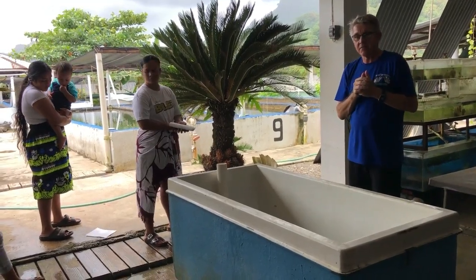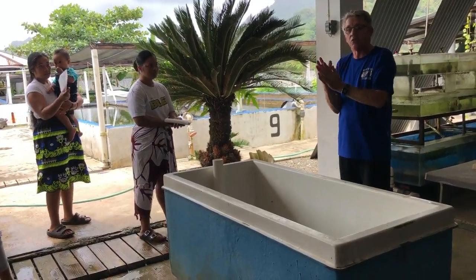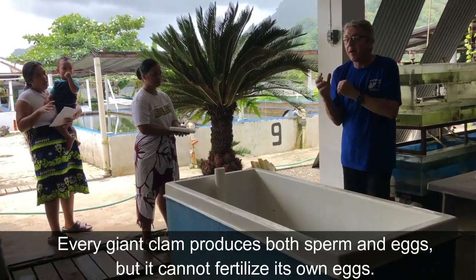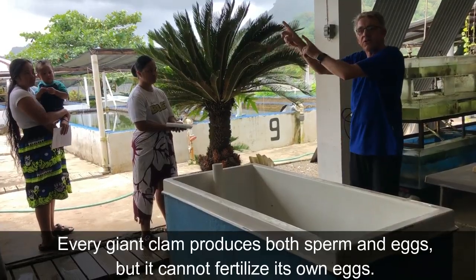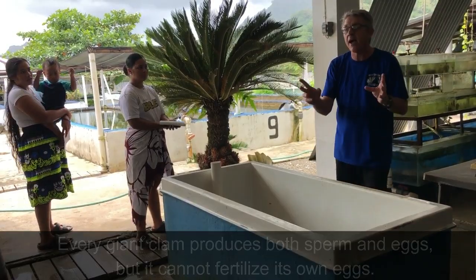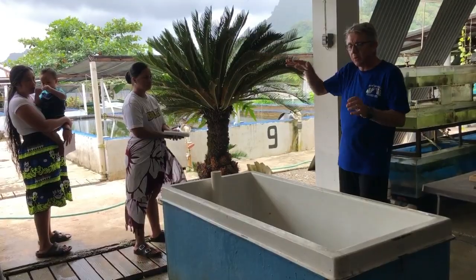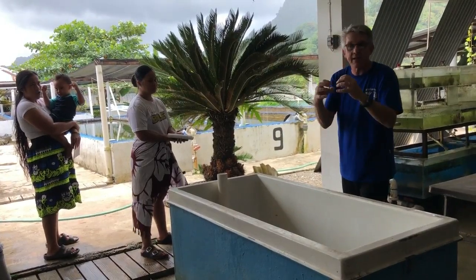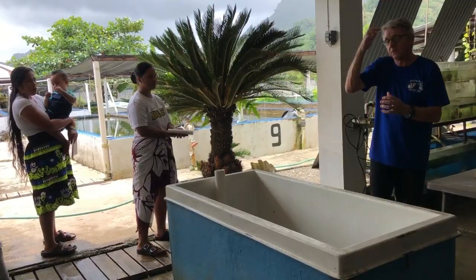How would a clam fertilize their eggs? They cannot fertilize with their own sperm — they would die. So they need a partner. It's like a dog on the road running to each other, but a clam cannot run. So they rely on the current. When you look around this facility you will learn that when they are freshly born, they settle down in a cluster close to each other.